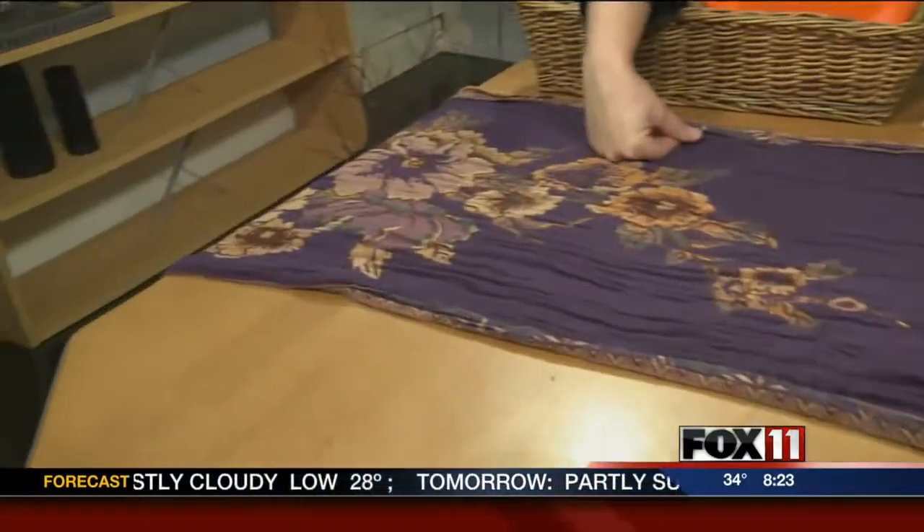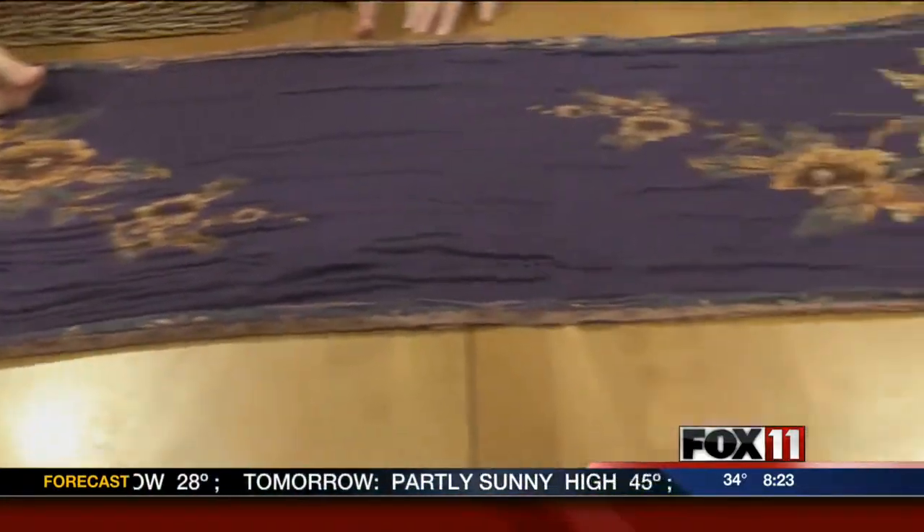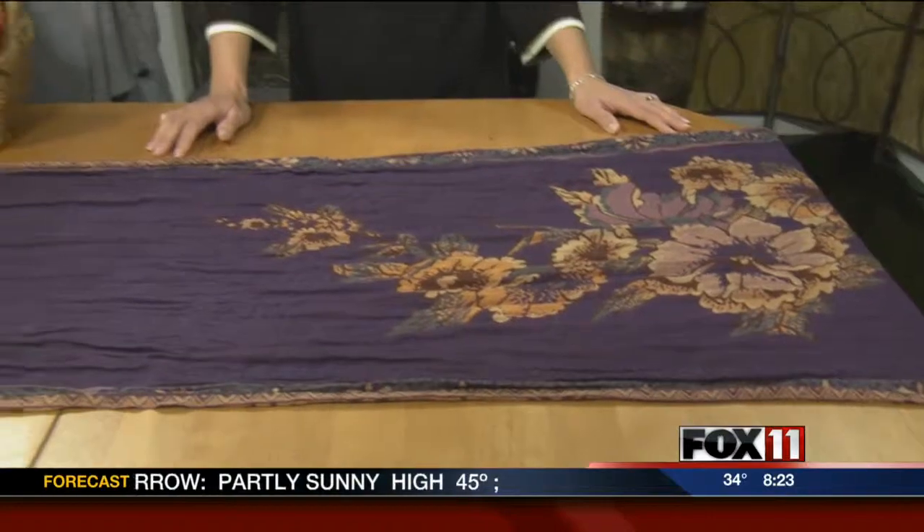We're setting the table with things you found around the house or at the thrift store. This is my scarf that I wear, and I thought those are beautiful fall colors — why not use it as a table runner? My idea is that this would be like a buffet table, not the actual table you eat at. I like to keep those tables kind of clear so you don't have all that stuff in your way when you're eating.